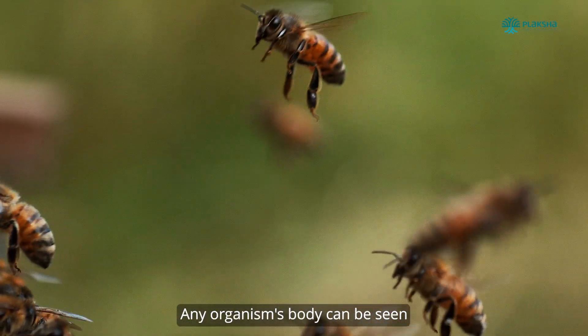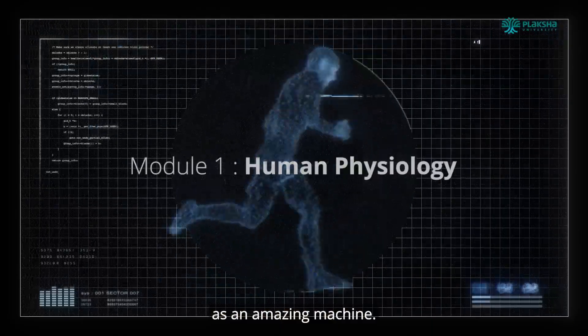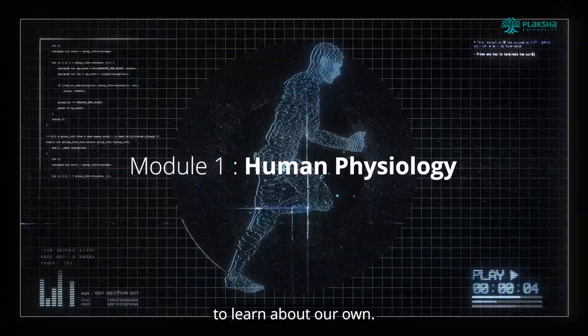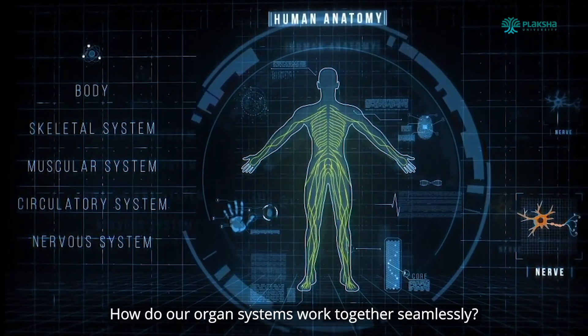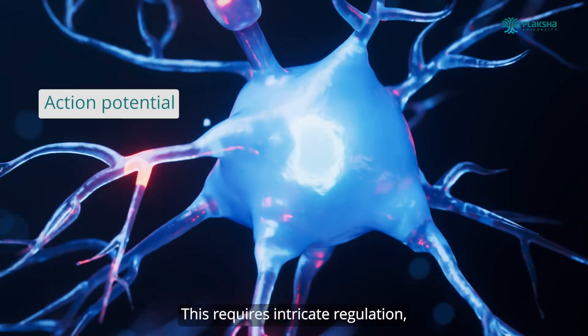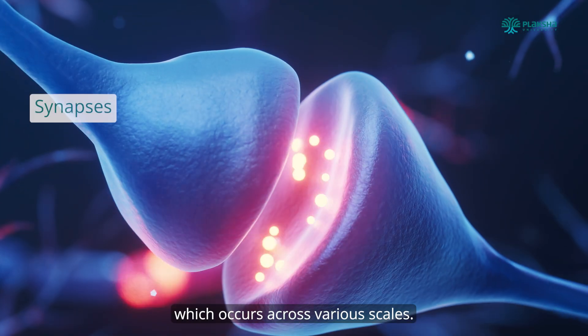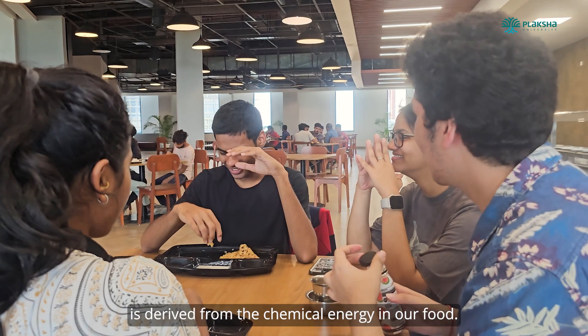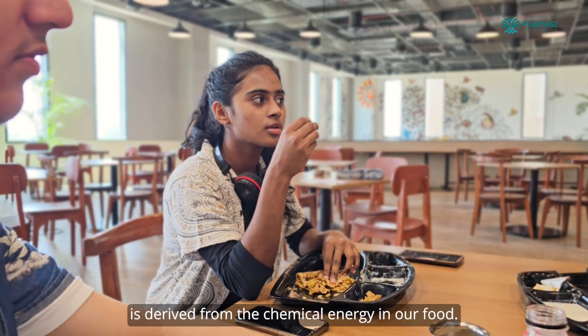Any organism's body can be seen as an amazing machine. Naturally, we as humans are curious to learn about our own. How do our organ systems work together seamlessly? This requires intricate regulation which occurs across various scales — just like when the mechanical energy needed for movement is derived from the chemical energy in our food.